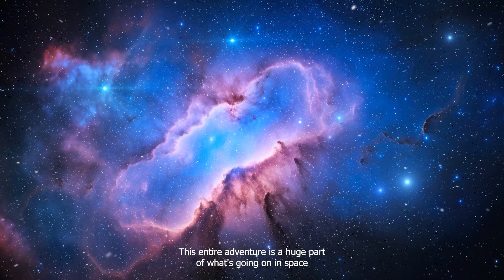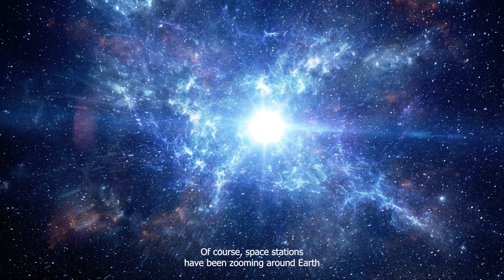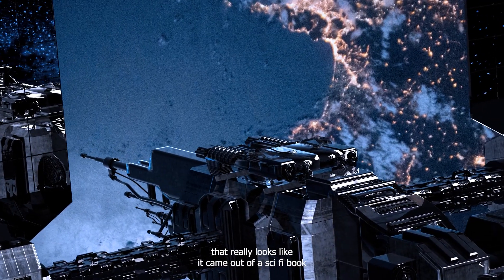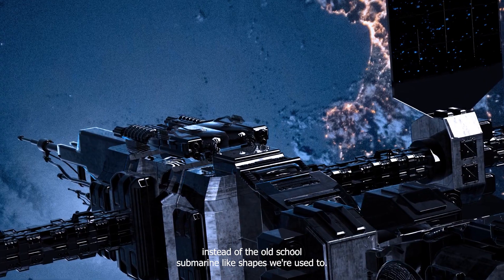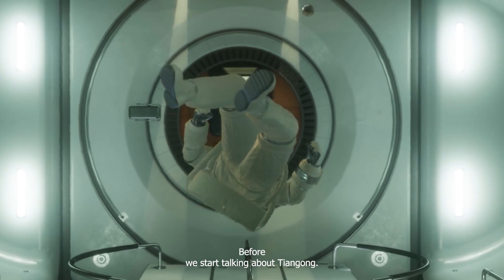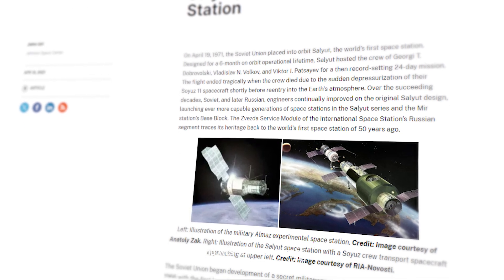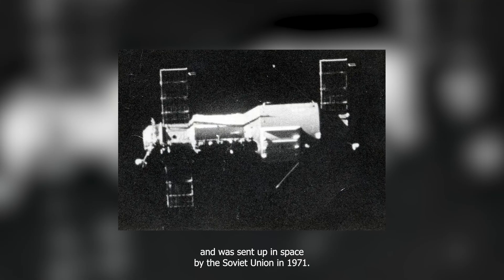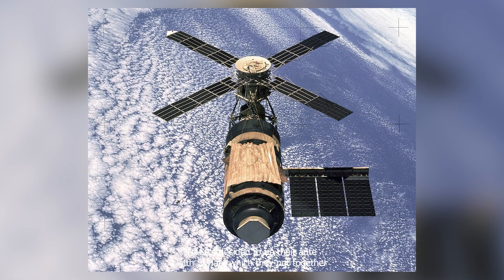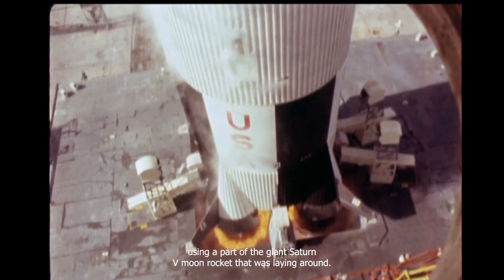This entire adventure is a huge part of what's going on in space right now. Space stations have been zooming around Earth since the early 1970s, but Tiangong is the first one that really looks like it came out of a sci-fi book instead of the old-school, submarine-like shapes we're used to. Did you know that the first ever space station was a lone module named Salyut, set up in space by the Soviet Union in 1971? Then in 1973, NASA decided to up their ante with Skylab, which they put together using a part of the giant Saturn V Moon rocket.